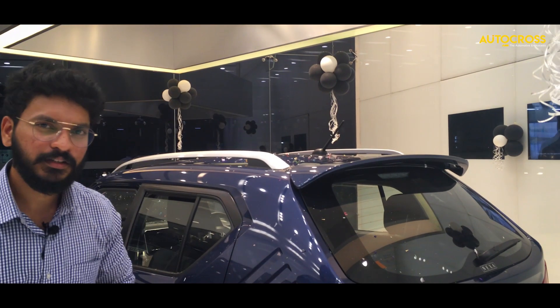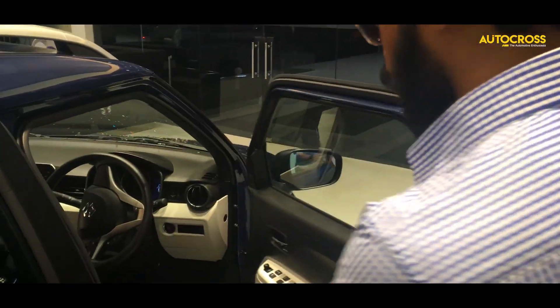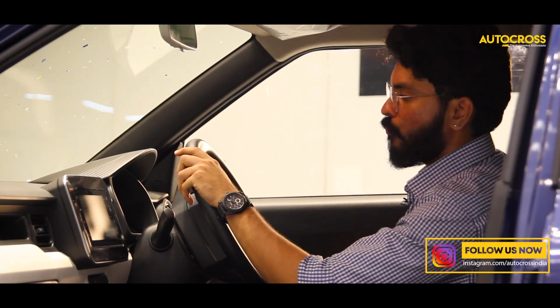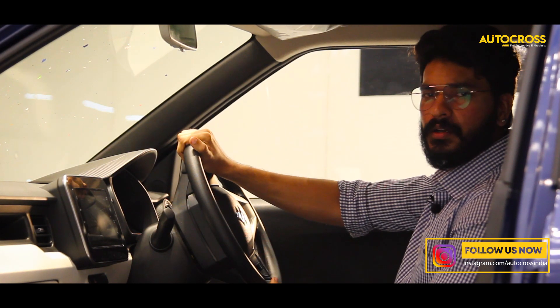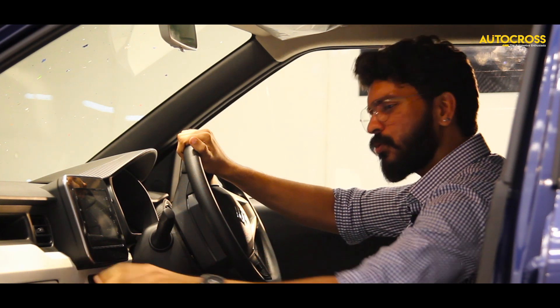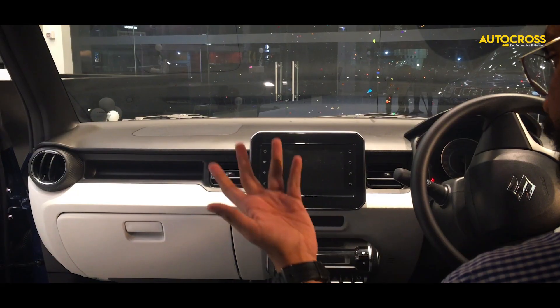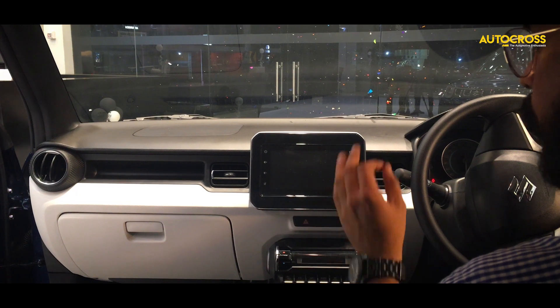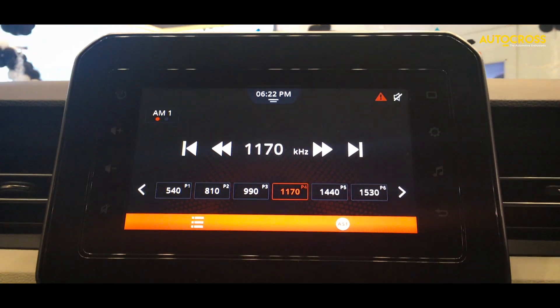That's all about the exterior. Now let's get inside to see the interior. There's not much to shout about as we have the same dual-tone interiors, the same door panels, steering wheel, and consoles. One of the main highlights is the smart infotainment system which Maruti calls Smart Play Studio.